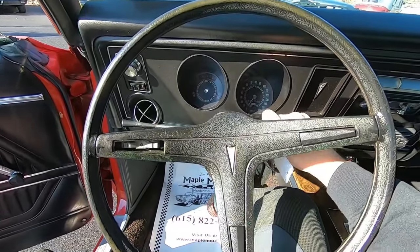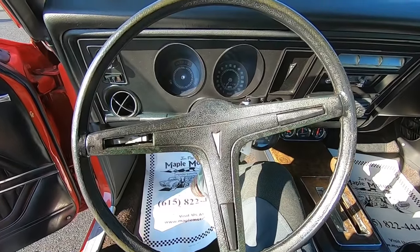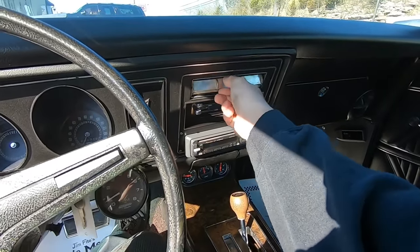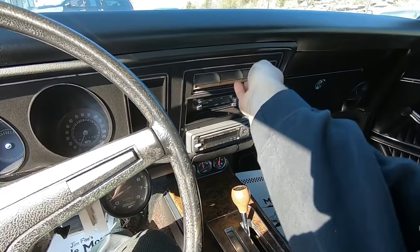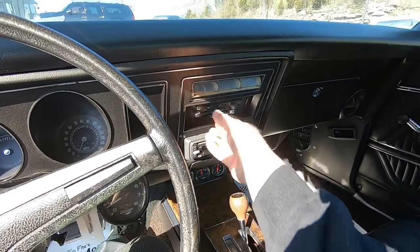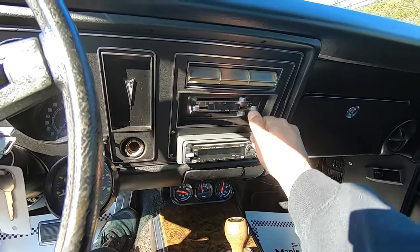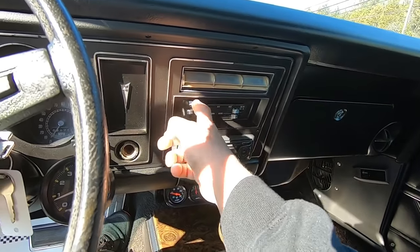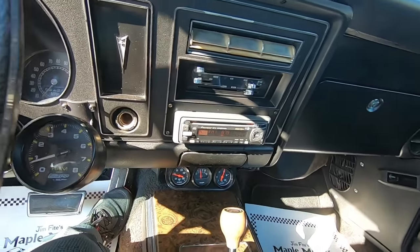Well, the buzzer works. Do you think the horn works? We'll find out — it's a little game we like to play. The vents are stuck here, let's see if we can get that back around. Have to mess with it, it's a little stuck. I was going to see if the blower motor worked here.